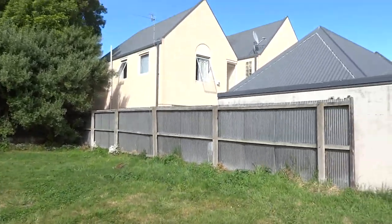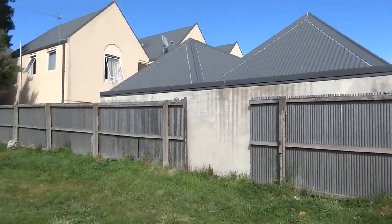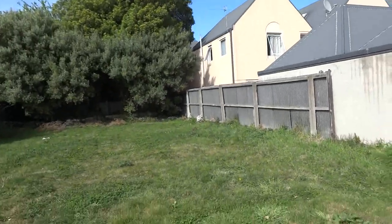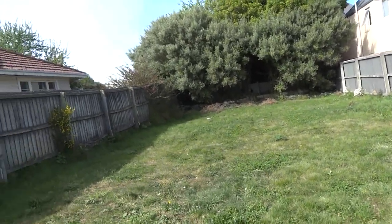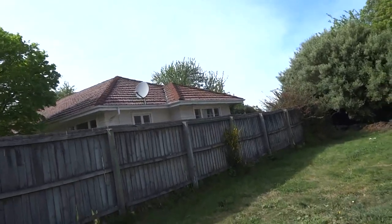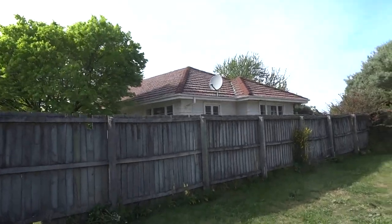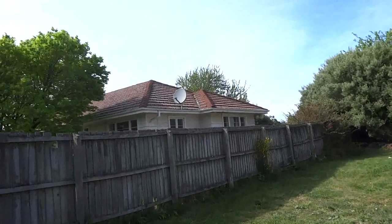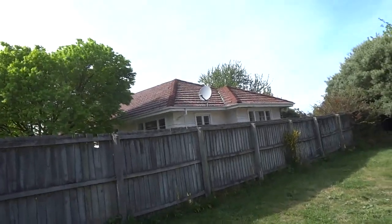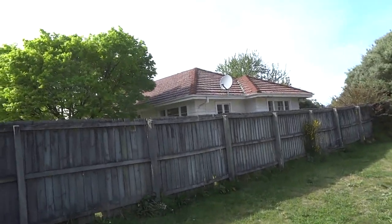We've got some modern-built flats — about 20 years old, that kind of style — on that side. And on the other side, what a real estate agent would refer to as a character home: a 1930s to 1950s build from what little I can see — tile roof and cladding on the outside with those windows. I think it's more like 1950s style.